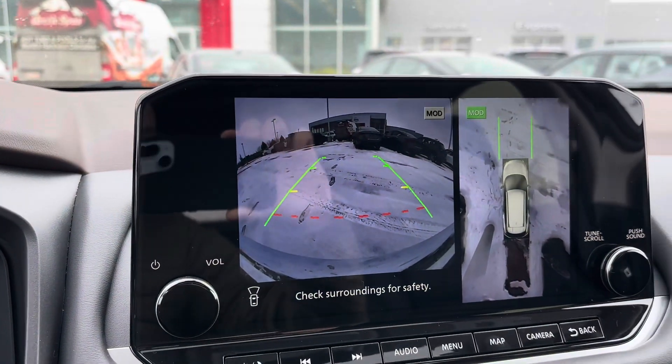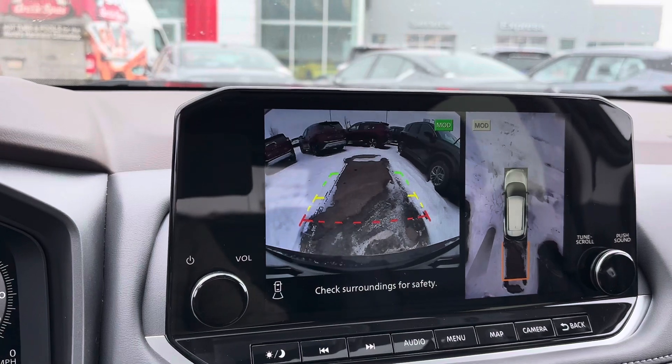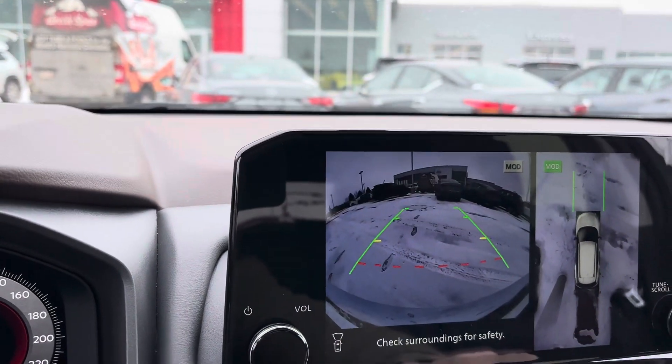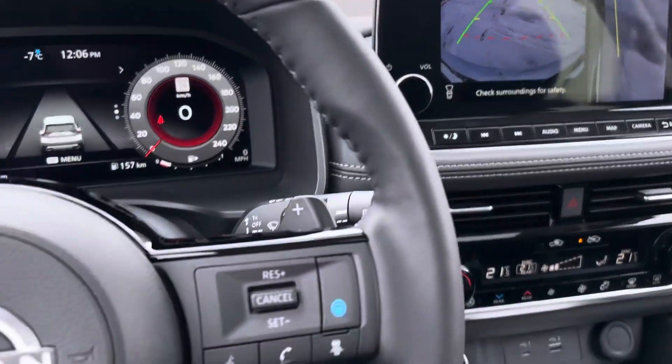You've got your nice camera display there, and if you throw it in reverse it'll actually show your reverse camera as well. And if you press this button one more time it shows you how close you get to the curb so you don't scuff your rims.